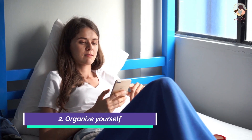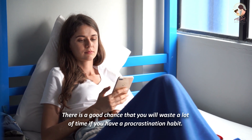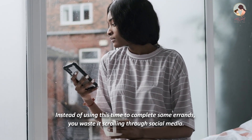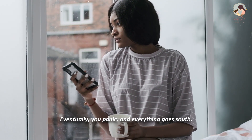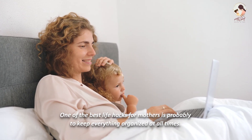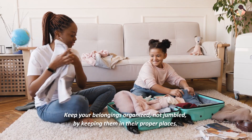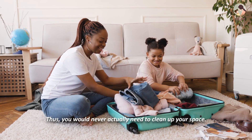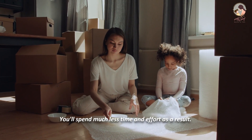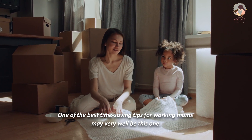Number 2: Organize yourself. There is a good chance that you will waste a lot of time if you have a procrastination habit. Instead of using this time to complete some errands, you waste it scrolling through social media, and eventually you panic and everything goes south. One of the best life hacks for mothers is to keep everything organized at all times. Keep your belongings in their proper places, not jumbled, so you would never need to clean up your space. You'll spend much less time and effort as a result.